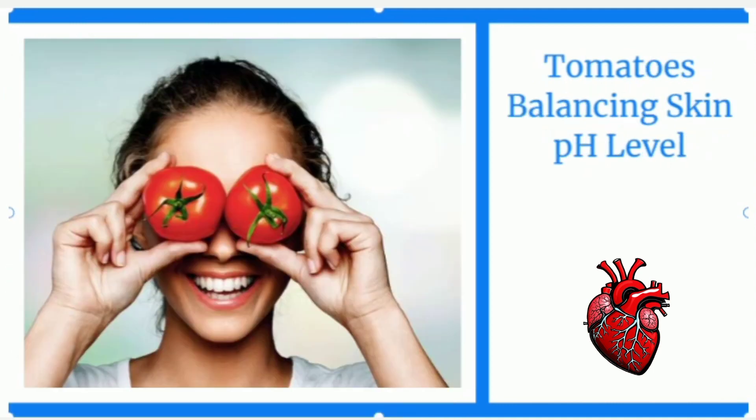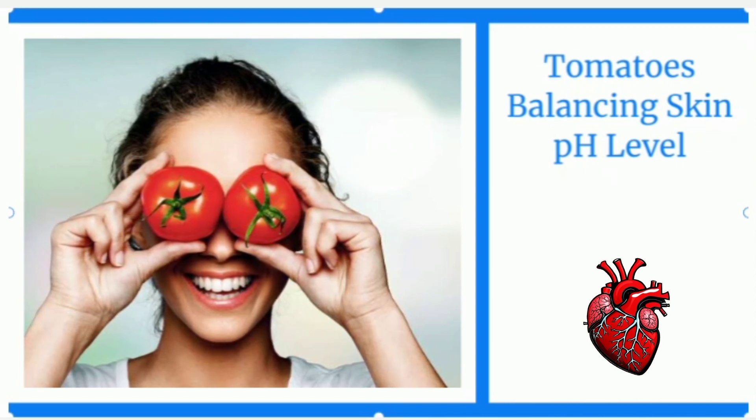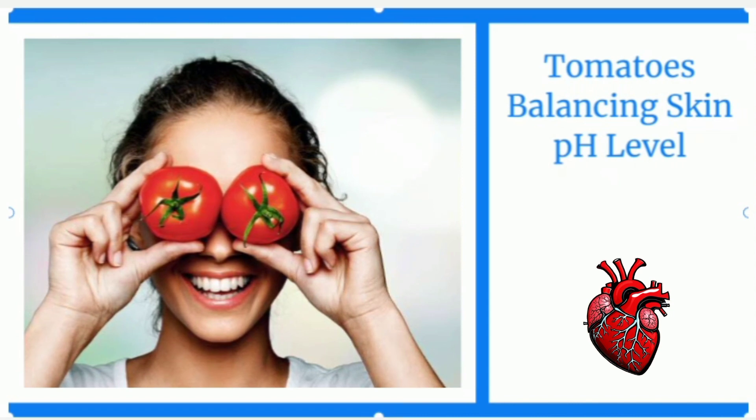Additionally, the acidic nature of tomatoes helps balance the skin's pH level. When the skin's pH is in balance, it creates an environment less conducive to the growth of acne-causing bacteria. By reducing bacterial activity, tomatoes can help reduce inflammation and prevent new breakouts.